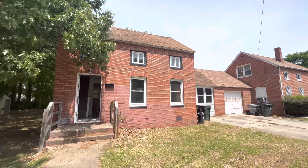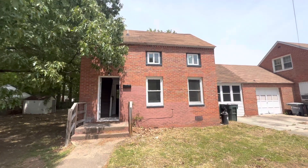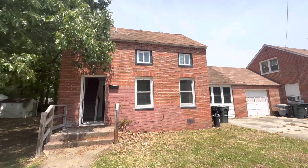Howdy folks, it's Joey here. I have a special one right here. This is 3 West Lewis Road. This is a three bed, two full bath home.